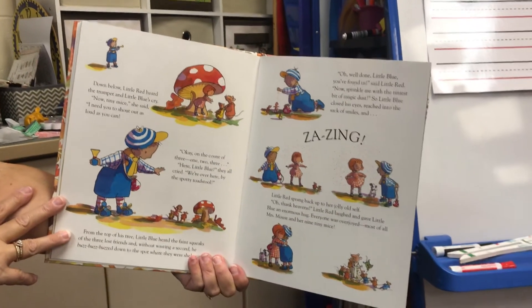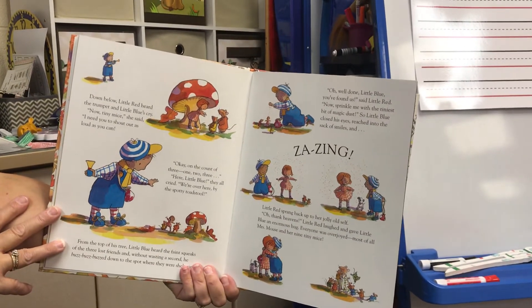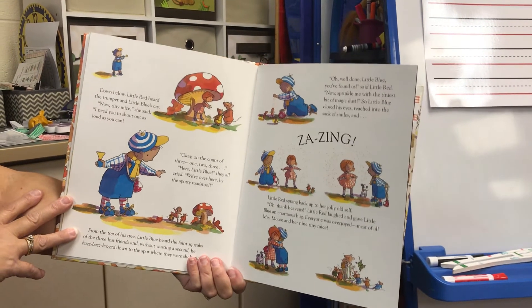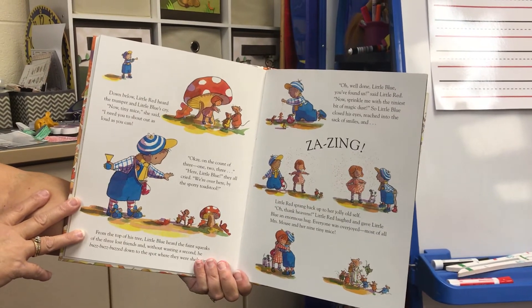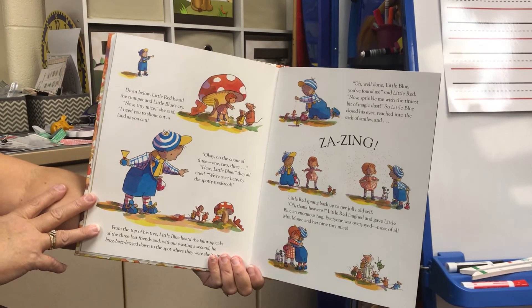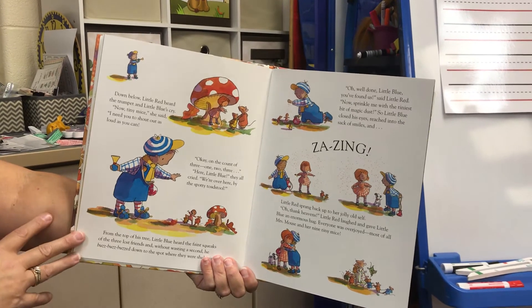Down below, Little Red heard the trumpet and Little Blue's cry. "Now, tiny mice," she said, "I need you to shout as loud as you can. Okay, on the count of three. One, two, three." "Here, Little Blue! We're over here by the spotty toadstool!" they all cried.